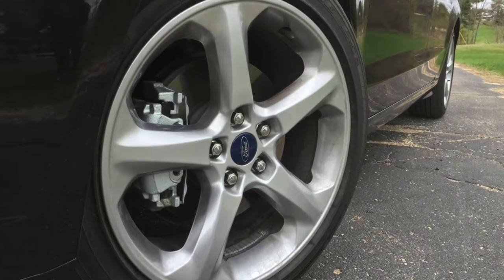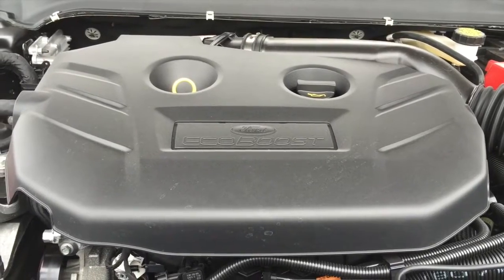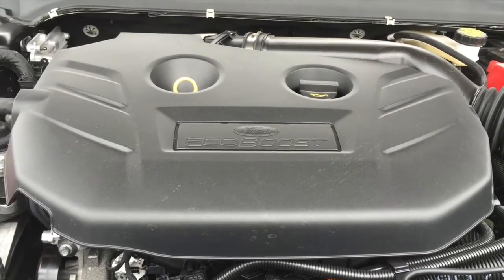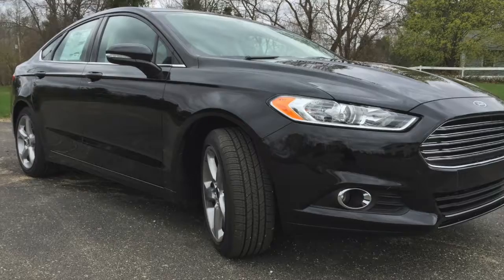This particular model has a moon roof which is extra and also has some sportier looking wheels on it, but essentially those were the only add-ons. It has the EcoBoost engine in it which is great, and it represents a more moderately priced vehicle at less than $30,000.